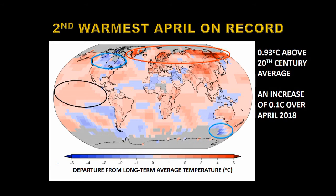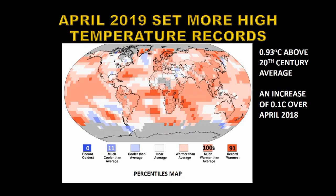You can't tell from the temperature map where records were set, so we go to the percentiles map. The range of temperature changes is divided into five equal portions: white indicates near average, shades of blue indicate cooler than average with the darkest shade indicating record coldest, and red pixels indicate much warmer than average with the deepest red indicating record warm temperatures. There are zero record coldest pixels, only 11 much-cooler-than-average pixels, whereas there are hundreds of much-warmer-than-average pixels and 91 pixels that set new records.